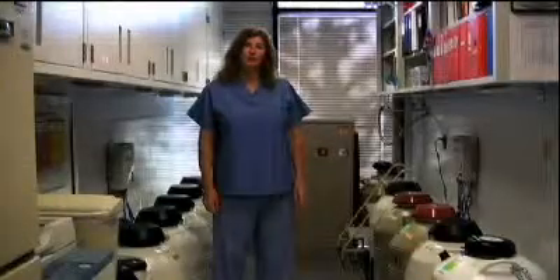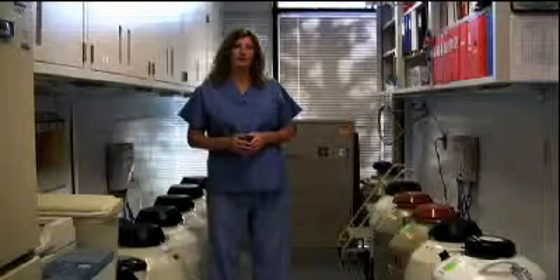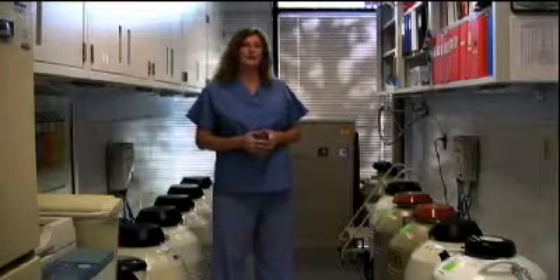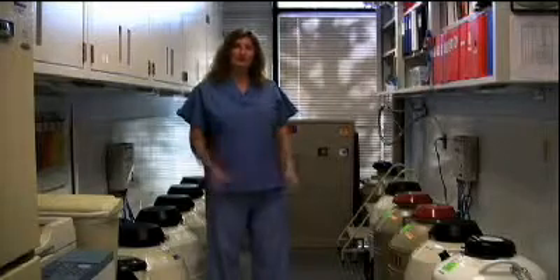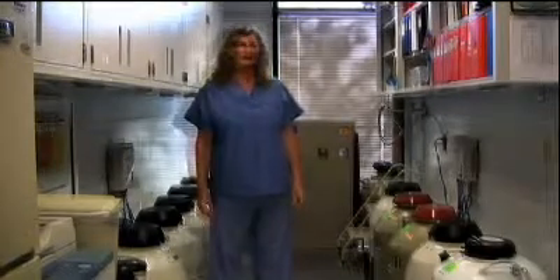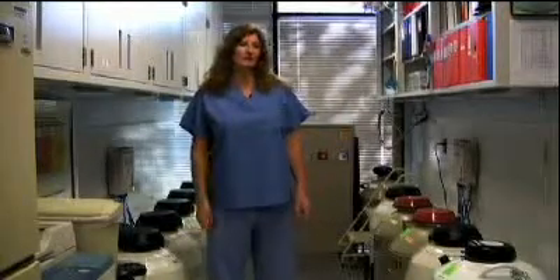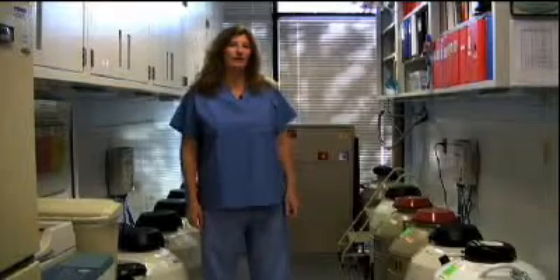If the sperm sample appears normal and we decide to use standard insemination, the embryologist inseminates the eggs by placing them together with sperm into a dish of insemination media. This media is specially designed to facilitate fertilization and development over the next half day. Once all of the eggs have been inseminated, the embryologist puts them back into the incubator until the following morning. This completes the process on the day of egg retrieval, which we call day zero.